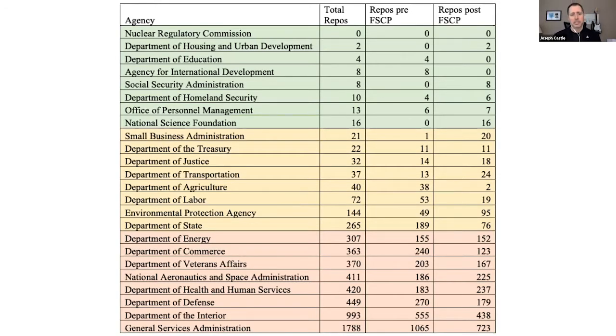Before getting to the study itself: with the Federal Source Code Policy in place, there's a lot of data on the GitHub API, so it made sense to start there. I pulled data from November 2018. You can see the 24 major agencies, somewhat split in thirds by color. The table shows the number of code repositories before the policy was published — pre-FSCP — and after. Interestingly, some agencies published more and some published less, which raised the question of why some agencies can publish open source software and others can't.